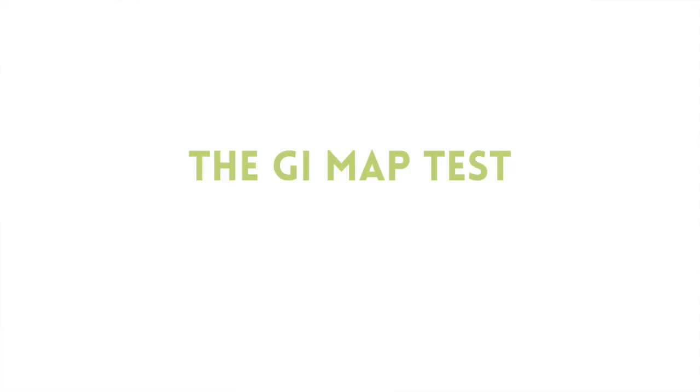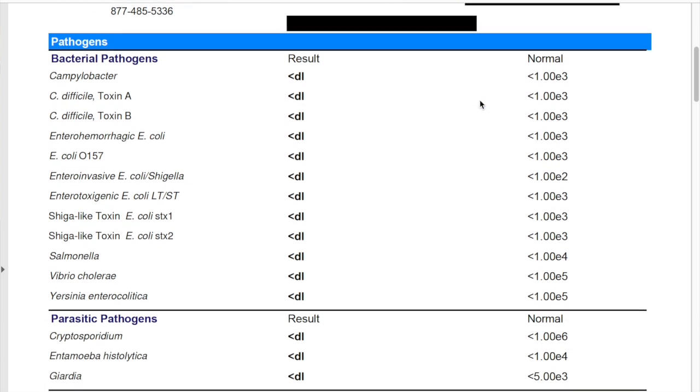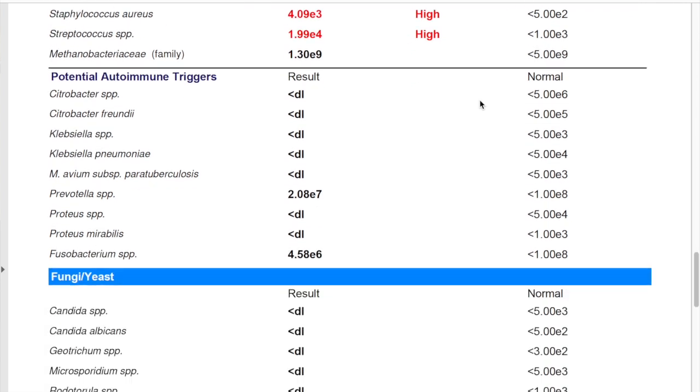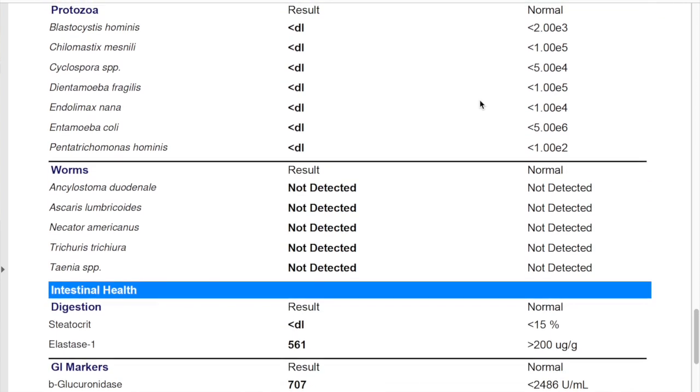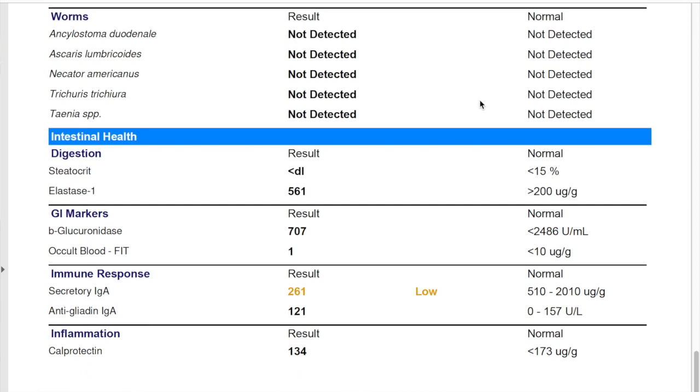By the end of today's video, you'll understand what the test is and whether or not right now might be a good time for you to invest in it. The GI Map stool test is a quantitative DNA PCR test offered by Diagnostic Solutions Laboratory. Using a single stool sample collected at home, the test looks for over 60 microorganisms, including pathogens, parasites, beneficial bacteria, and yeasts, as well as giving you a panel of digestive health markers, which are sometimes really valuable clues in your quest to understand what's going on in your gut.